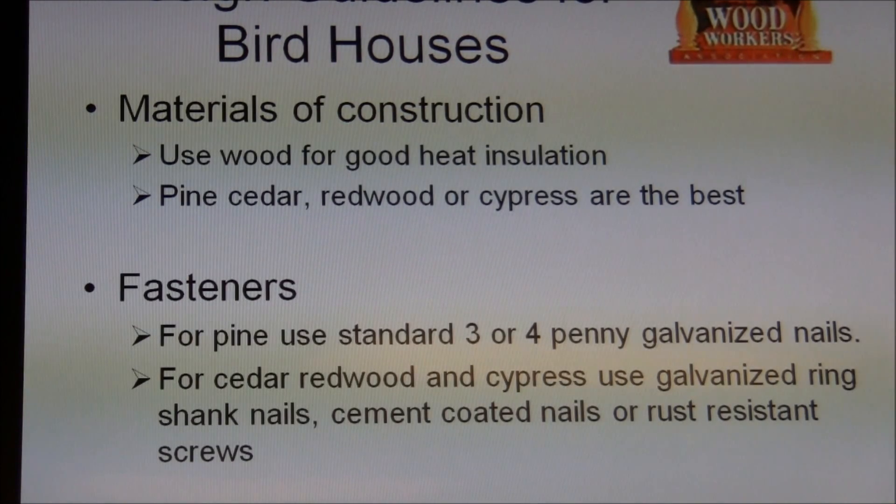For materials of construction, use wood for good heat insulation. I have one I didn't bring — it's made out of sheet metal. You don't really want to do that. It's round with a round roof, but unless you like barbecued baby birds, the heat will kill them, especially around here in the summertime.